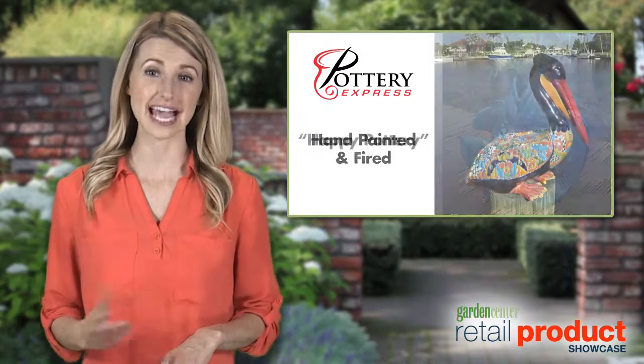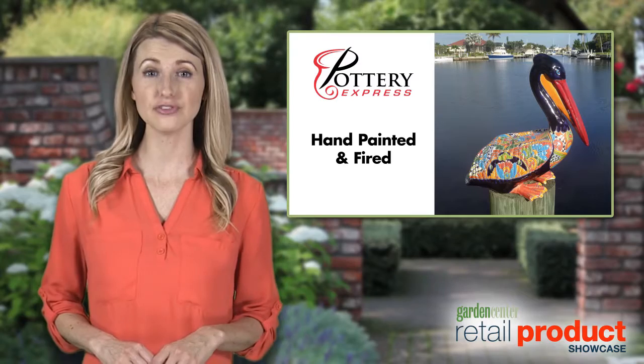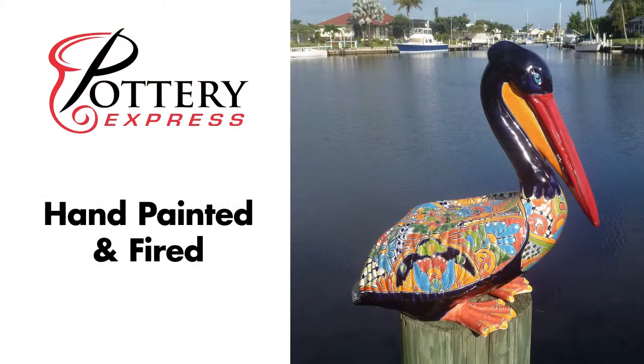This ceramic pottery is hand-painted and fired by a few families we have built relationships with in Mexico. Their pride shows in the quality and the art has been passed down in their families for generations.